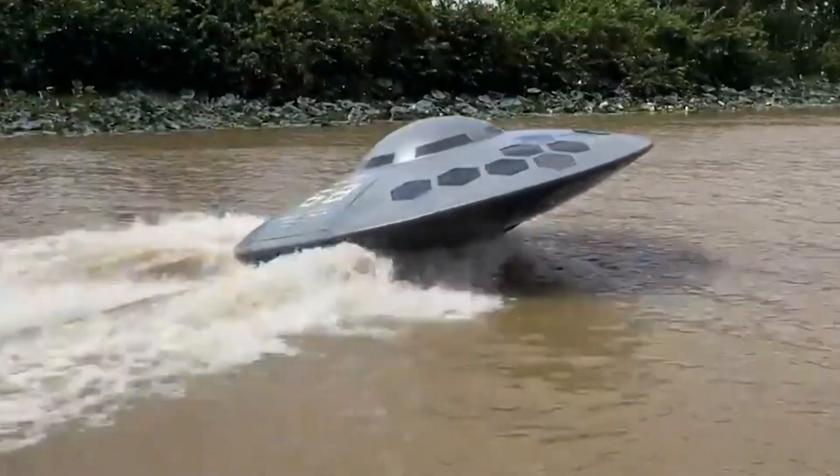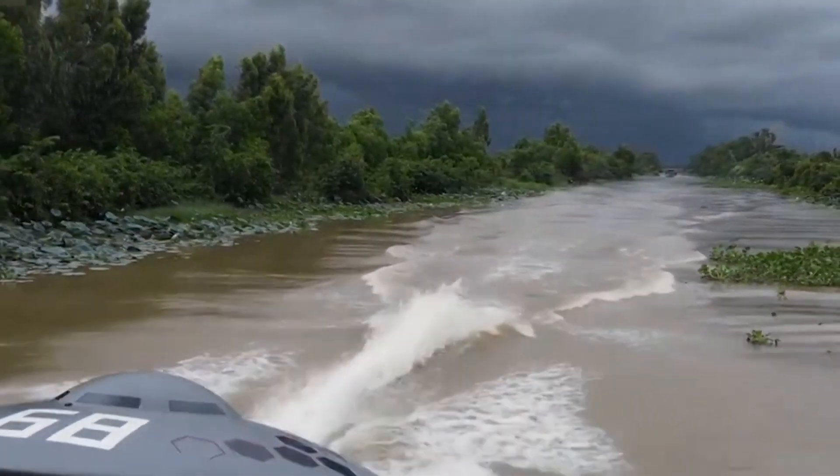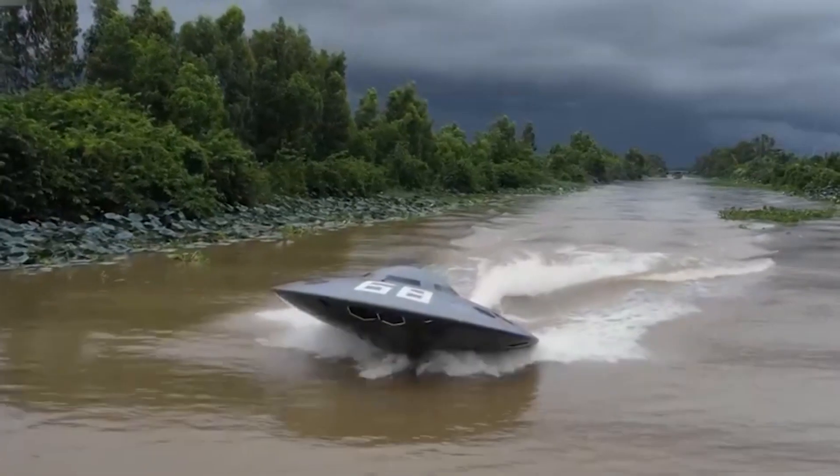It took him roughly a month to finish the build, and his video of him testing this strange boat went viral very fast.